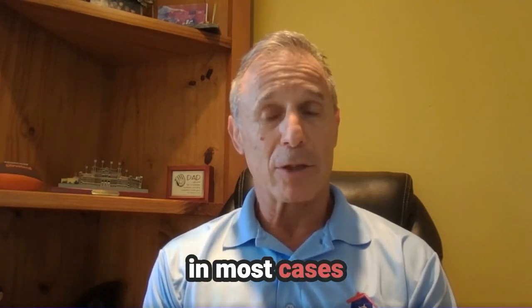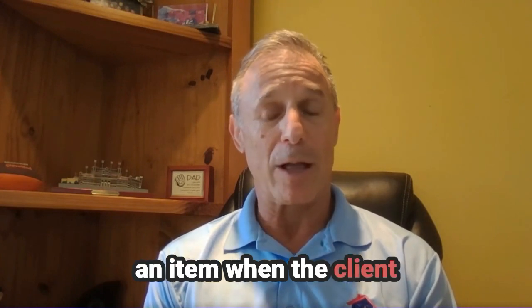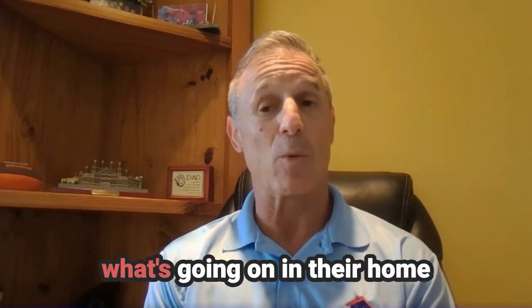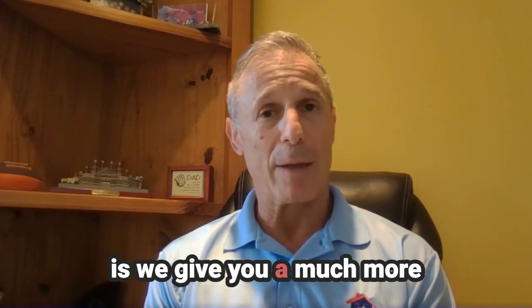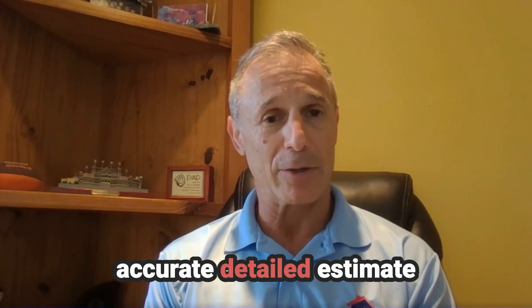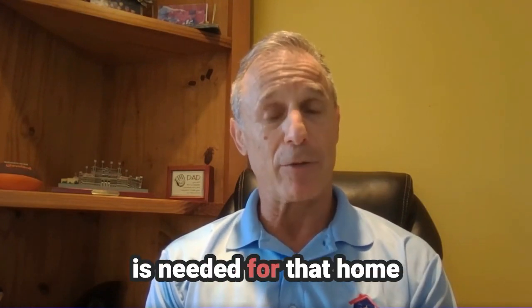In most cases, you might use a roundabout number for an item when the client doesn't really tell you exactly what's going on in their home. The benefit of using My Property Vault is we give you a much more accurate, detailed estimate for what the insurance coverage is needed for that home.